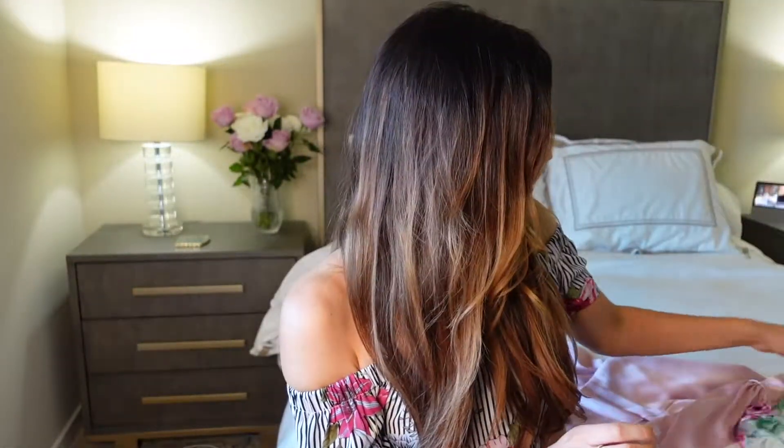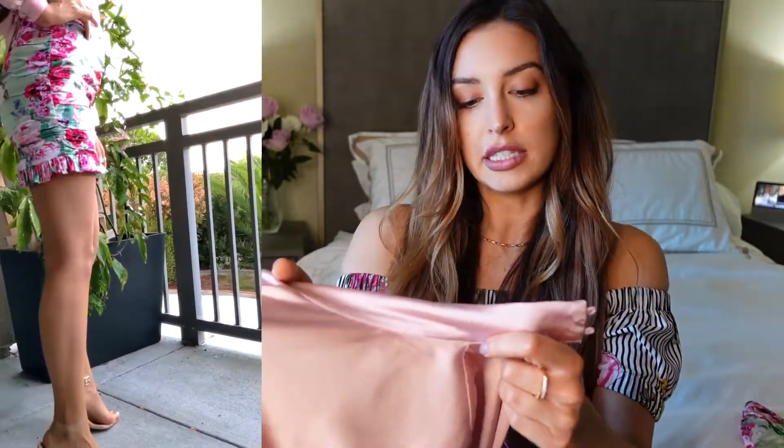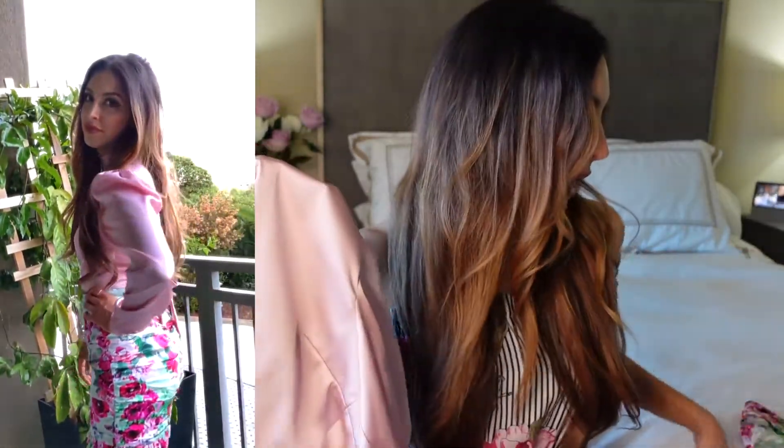I actually paired this skirt with a pink blouse from Revolve. It's sort of a satin finish — I think it's silk — and this is from Privacy Please. It's just a beautiful pink color that matched the flowers, so very girly and just a good night out outfit.